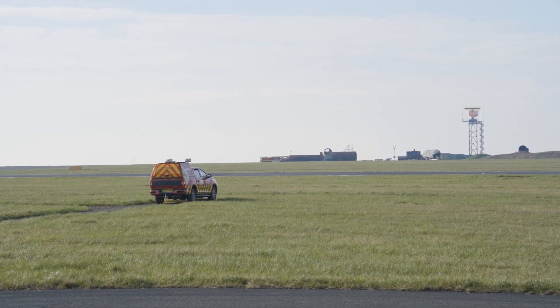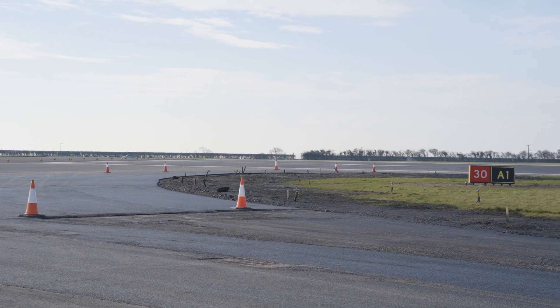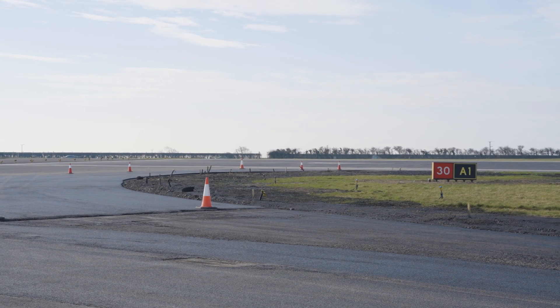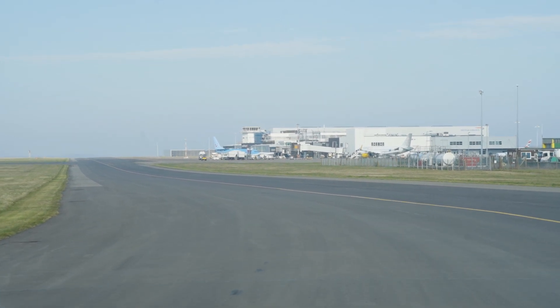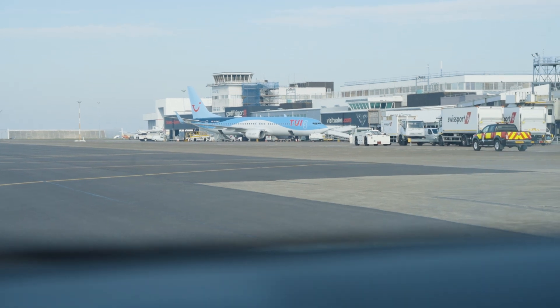We've been preparing for quite a while. We do annual pavement inspections on the runway every year — this basically tells you the condition of the runway, so we've known for quite a while that it was coming around for resurfacing. We appointed a design team back in 2023 to do drawings, specification, and tender documents. We then went out to tender in March 2024, appointed a contractor in September 2024, with a view to start on site in November 2024, and we're currently still completing the works.